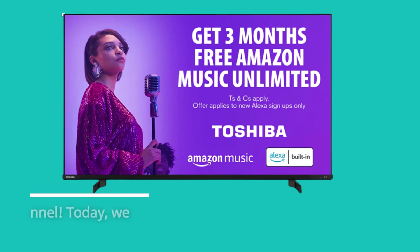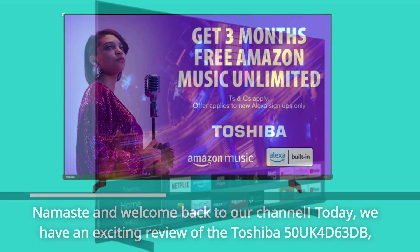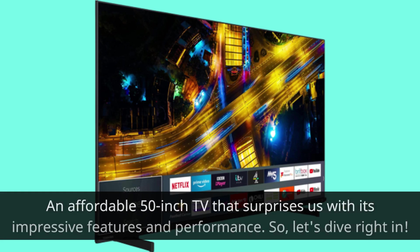Namaste and welcome back to our channel. Today, we have an exciting review of the Toshiba 50UK4D63DB, an affordable 50-inch TV that surprises us with its impressive features and performance. So let's dive right in.